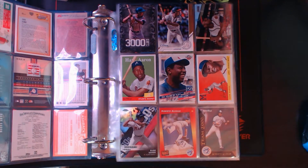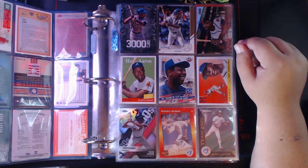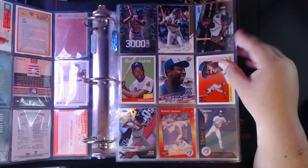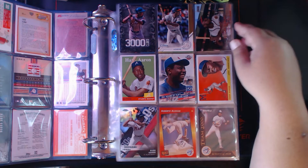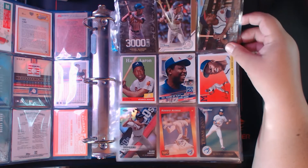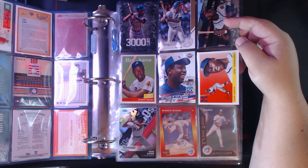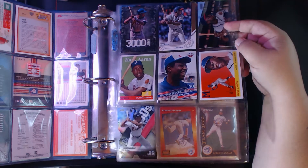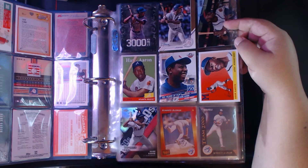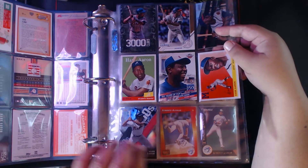Let me get some lighting over here. There's probably going to be a little bit of glare from this side but it was kind of dark. So we have 3000 Hits Club salutes, a stadium club globe Hank Aaron, an Archives 150 Years of Fun insert, archives again, a die cut from Chrome, decades best 1960s Hank Aaron — I really love these die cut cards.